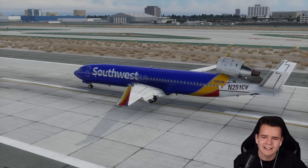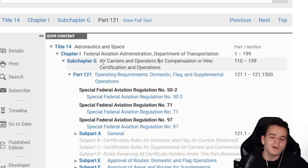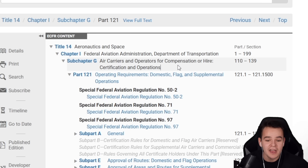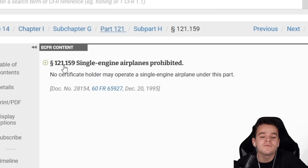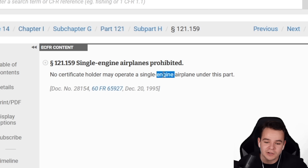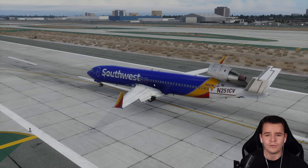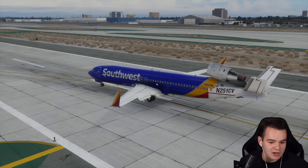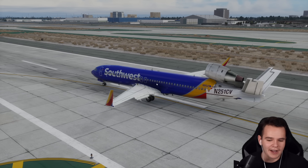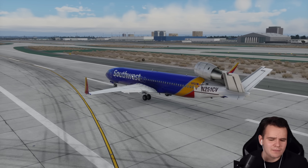But you know who's not liking it? The FAA. Because for Southwest, it would be genuinely illegal to operate this plane. You know Part 121 of the Air Carriers and Operators for Compensation or Higher Certifications and Operations Code? There's Article 121.159, which prohibits single-engine airplanes. No certificate holder may operate a single-engine airplane under this part. And it makes sense - obviously this is because of safety. I myself like being in airplanes that have more than one engine, because if one engine fails, the other one can easily fly. We have more reliable engines than we ever had - engine failures don't really happen anymore.